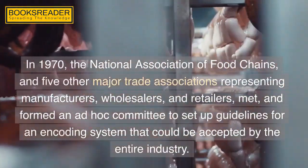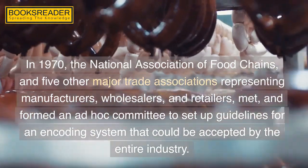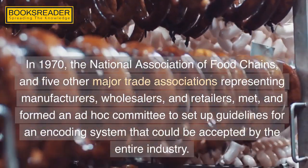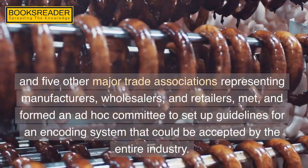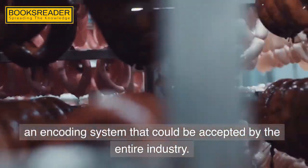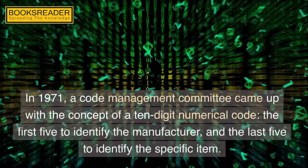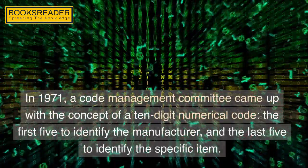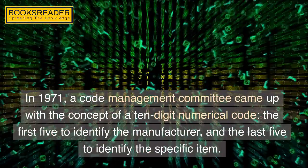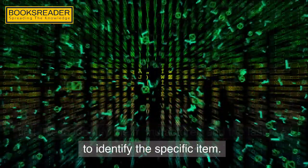In 1970, the National Association of Food Chains and five other major trade associations representing manufacturers, wholesalers, and retailers met and formed an ad hoc committee to set up guidelines for an encoding system that could be accepted by the entire industry. In 1971, a code management committee came up with the concept of a 10-digit numerical code, the first five to identify the manufacturer, and the last five to identify the specific item.